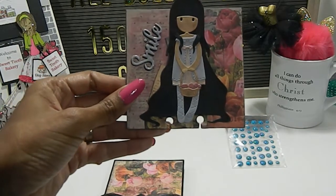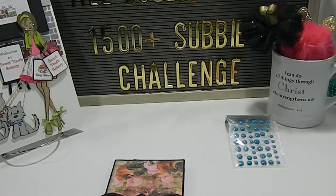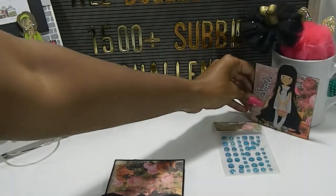This is her memory desk card and look how adorable. So let's learn some things about Rosa. Rosa's birthday is in June, her favorite colors are pastels, and her crafting style is clean and simple, just like mine. That is awesome. Rosa, thank you so much for sharing. I love your memory desk.